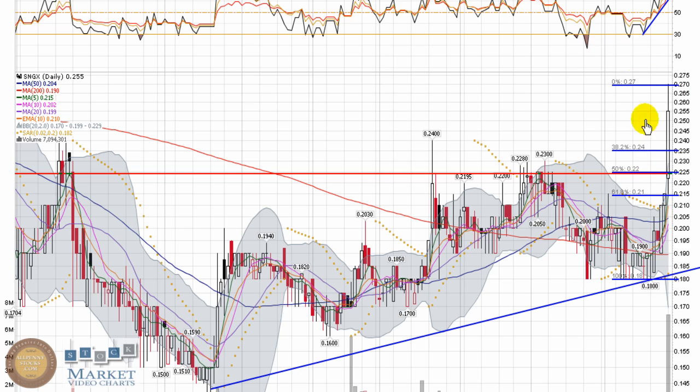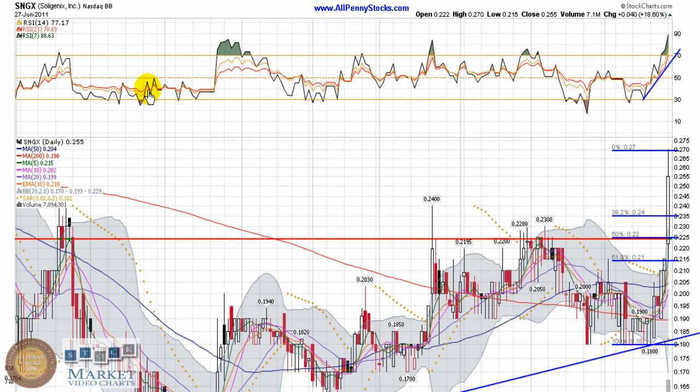If it continues from this point forward, you'd have to come back and reconfigure the Fibonacci levels. But no matter what, this $0.24 mark was a definite resistance level and a breakout point — I'd always have my eye on how it performs if it pulls back to that level. I'm going to keep this on radar, see how it performs the rest of the week, and we'll go from there.